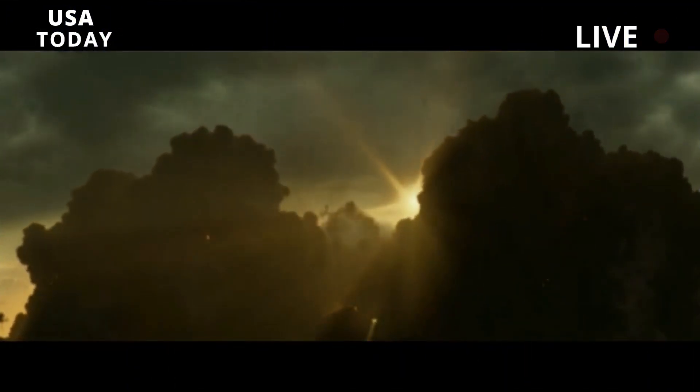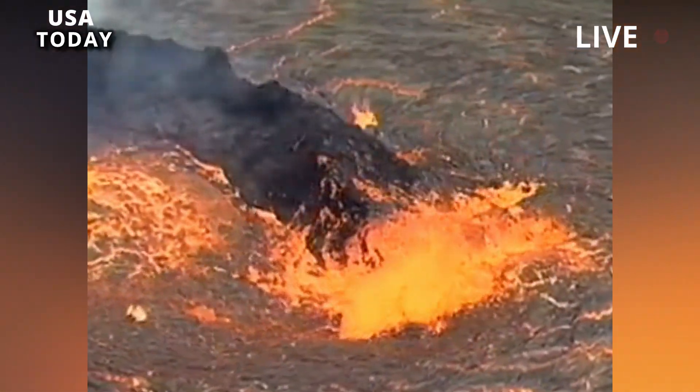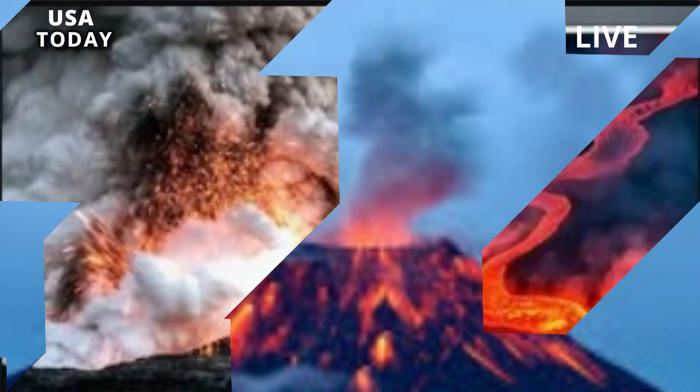Nonetheless, the 2004 documentary Supervolcanoes by Naked Science explored what would happen in the event of an eruption. All volcanoes warn that they are about to erupt, explains the documentary's narrator.